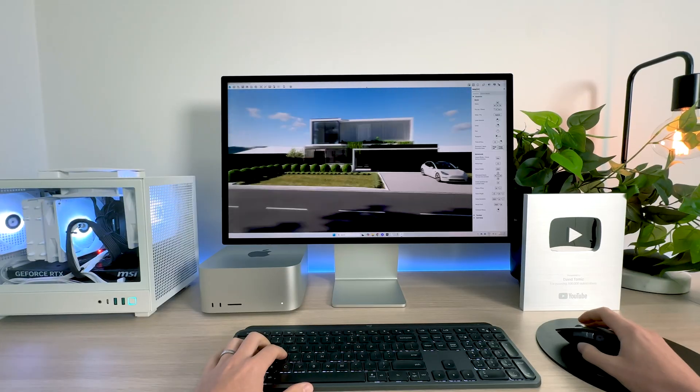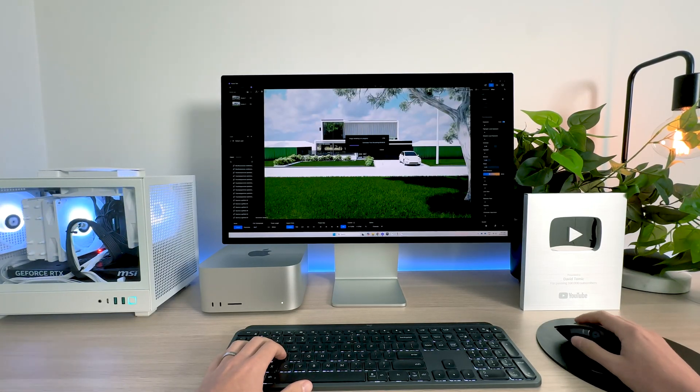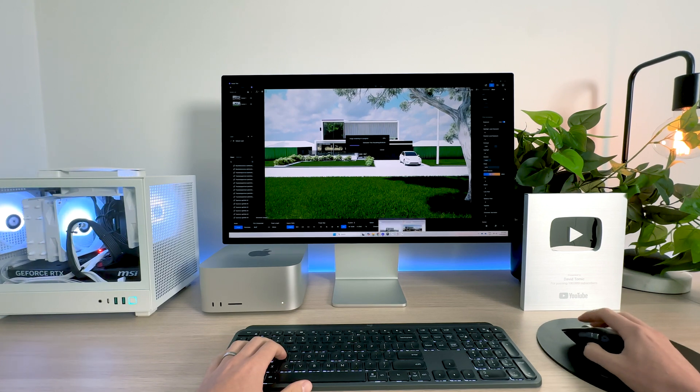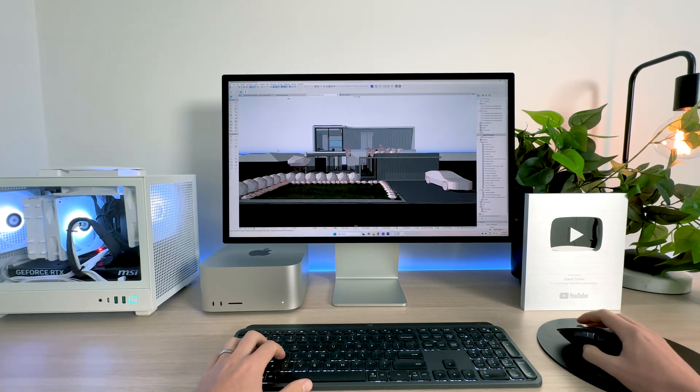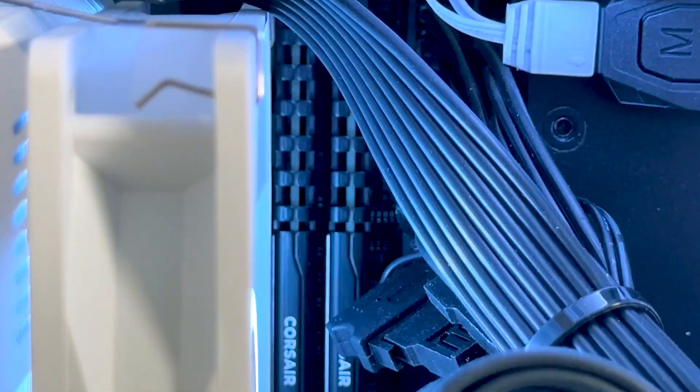The i7-12700K makes sure I can handle multiple tasks at the same time. I've tested TwinMotion, D5, and Enscape rendering at the same time and I can still do anything I want in the background. That's complemented with 64 gigabytes of DDR4 RAM.